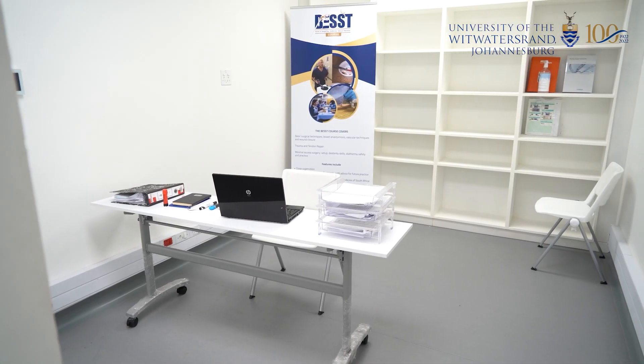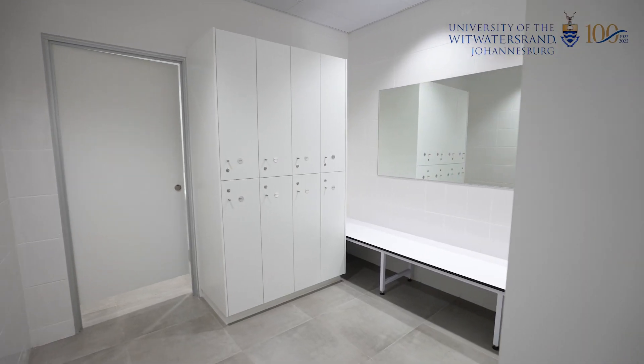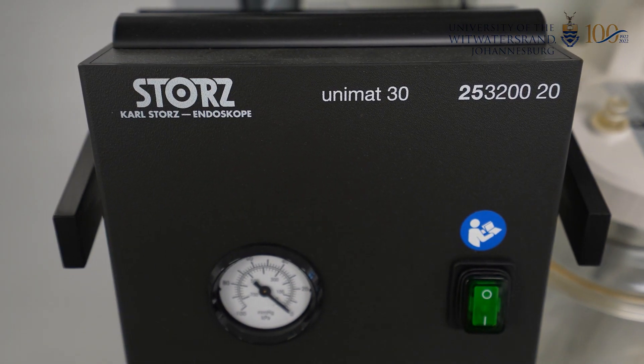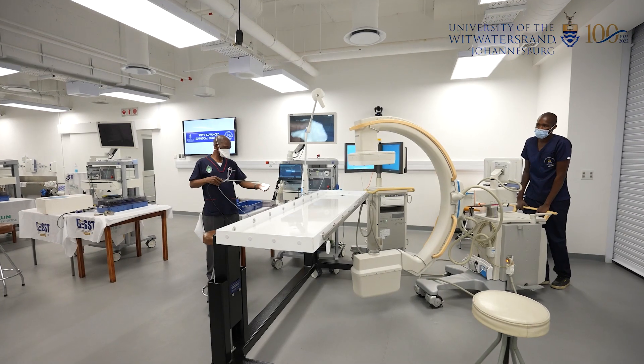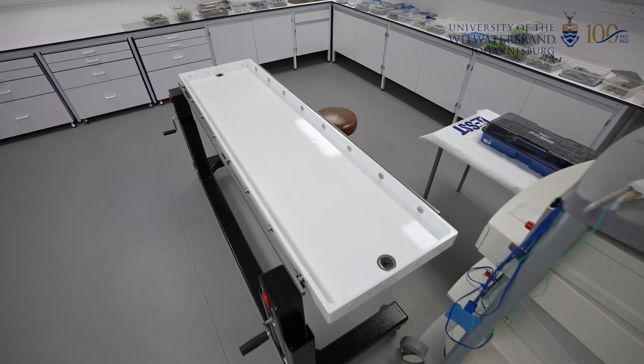WITS donated generously to cover the cost of the rebuilding. We acknowledge and thank our major sponsors: STORTS for eight laparoscopic stacks and equipment, Medtronic for the sophisticated audio visual and IT systems, Philips for the state-of-the-art C-arm, and Netcare for eight specially designed cadaver operating screening tables.